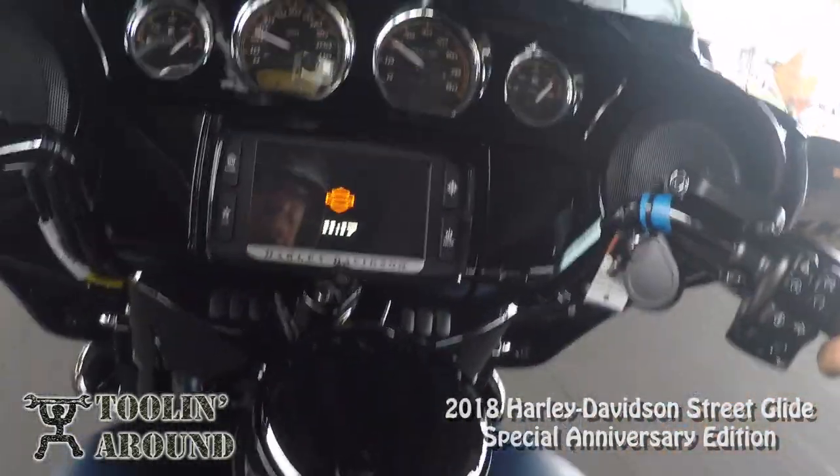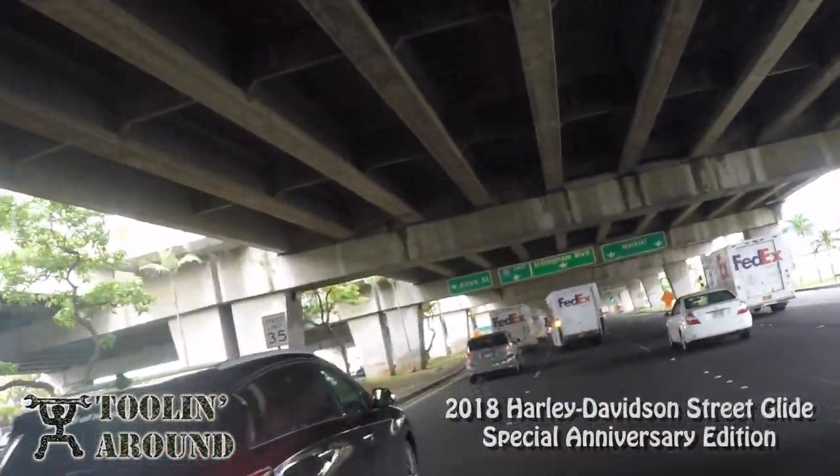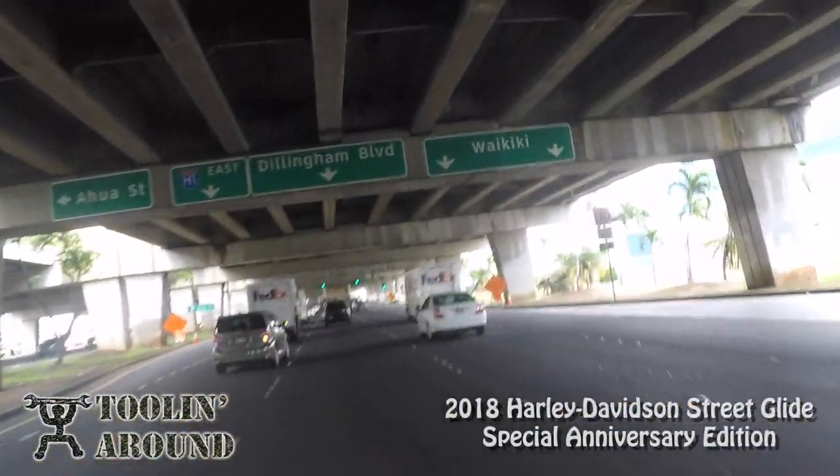Turn signals — typical Harley, left on the left, right on the right. Whoa, thank you, pal, for not changing lanes on me.